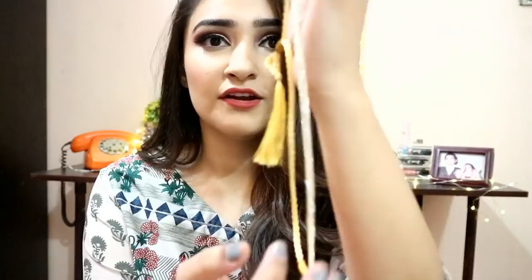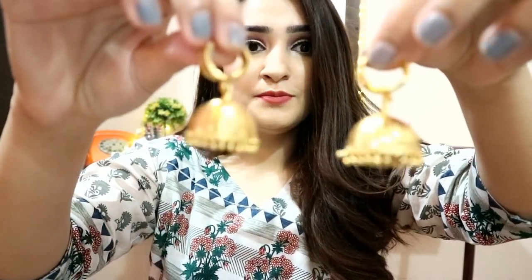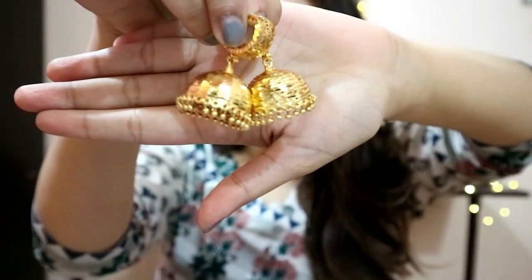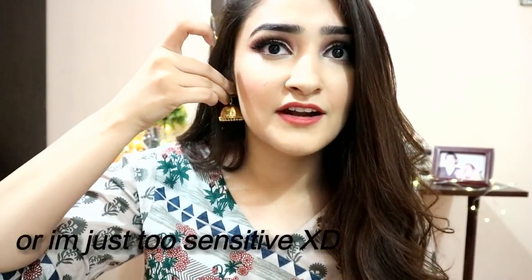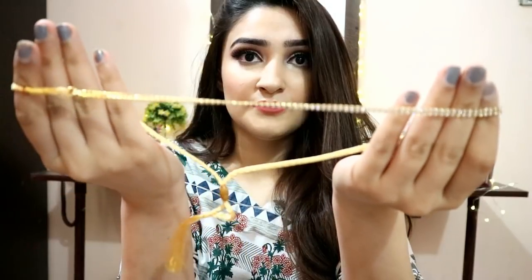First, I'm going to start with the accessories I got the most questions about — this little choker that I wore. Here it is — it's a super dainty small choker. I paired it with these cute chumkis. These are not the smallest chumkis in the world; they're quite big in real life. I really liked the style of them because I hadn't seen something like that in the market. I got both of these from the same area — Latifabad. The chumkis were about 400 to 500 rupees, and this little choker was literally about 150 rupees.